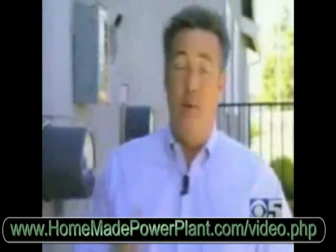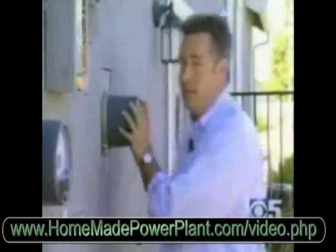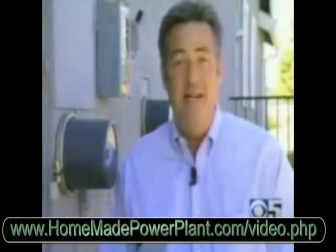With a solar powered home, you get two meters. One records the electricity being used, while the other keeps track of the solar power being generated. Some homeowners have generated so much solar their electricity bills have been less than $10 a month.